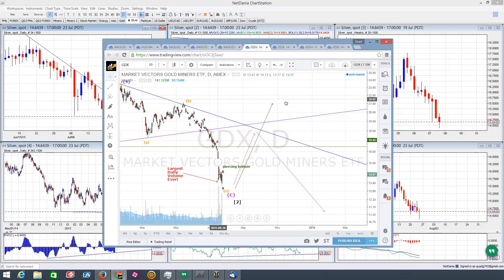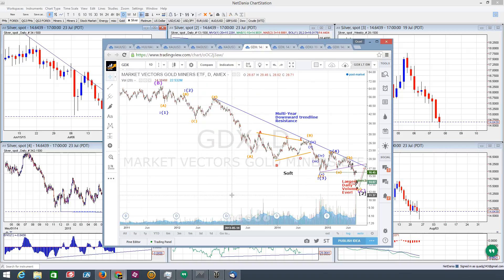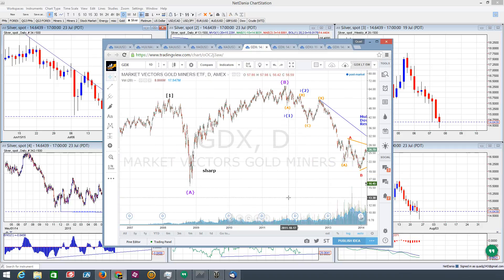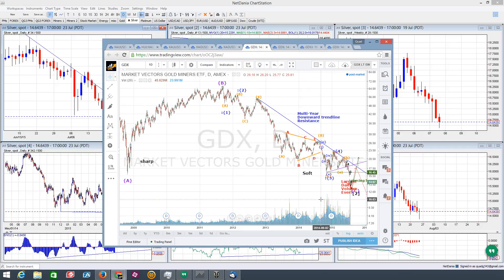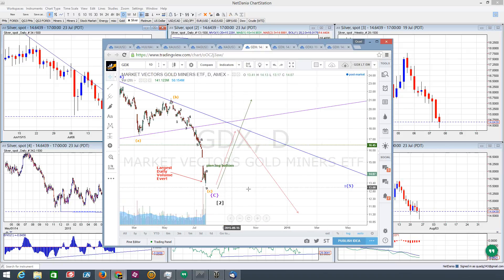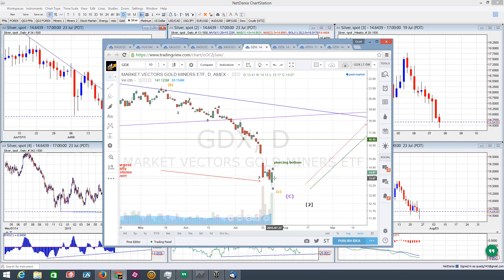Just a few days ago, we had this capitulation to the downside — the largest volume ever for GDX. Never in the history of GDX have we seen that much volume. When you get that kind of volume at the end of a downtrend, it's typical of a major bottom because you're getting all the bears throwing in the towel. And today, we basically book in this week with the largest positive divergence or volume ever in this market.